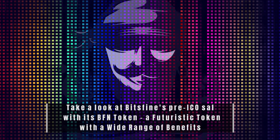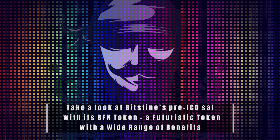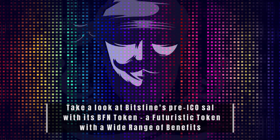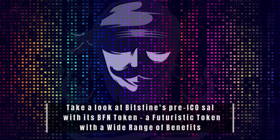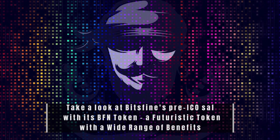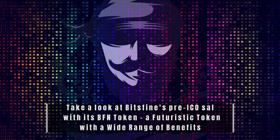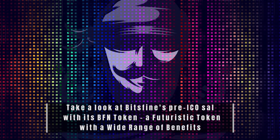Despite the fact that all of the world's leading banks and financial institutions are interested in blockchain technology and cryptocurrencies, there are few ways to spend them. Cryptocurrency holders must convert their cryptocurrencies into fiat currencies in order to use them in real-world transactions. That is what inspired Bitsfine to create a platform where cryptocurrency holders can easily use cryptocurrencies for real-world purposes.